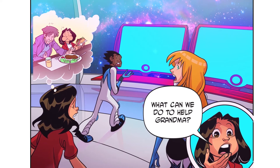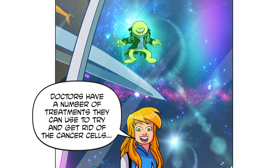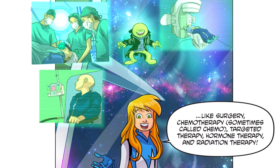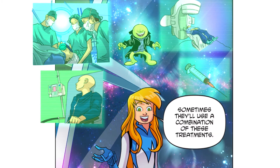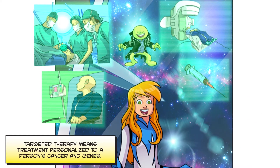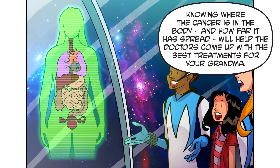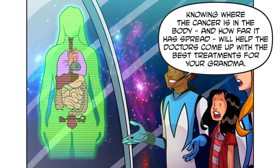What can we do to help grandma? Oh, there's lots we can do. Doctors have a number of treatments they can use to try and get rid of the cancer cells, like surgery, chemotherapy — sometimes called chemo — targeted therapy, hormone therapy, and radiation therapy. Sometimes they'll use a combination of these treatments. Targeted therapy means treatment personalised to a person's cancer and genes. Knowing where the cancer is in the body and how far it has spread will help the doctors come up with the best treatments for your grandma.